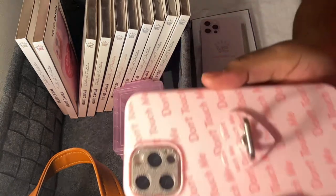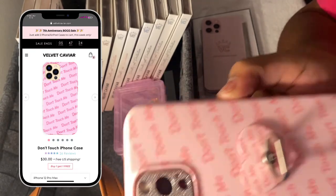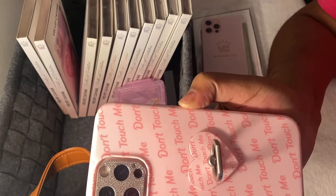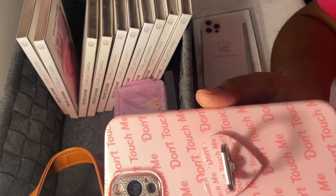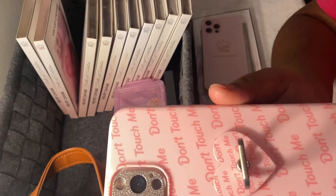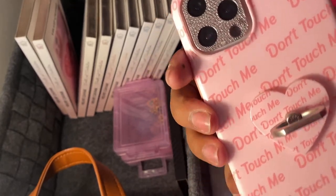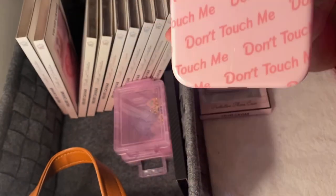Alright, so this is the Don't Touch Me case. I have two of these — one that says 'don't effing touch me' and then I have this one. I did get the matching ring. I literally set a reminder because on their Instagram they had posted a timer so that when it was available it would go off. So I definitely set all that up to make sure I got this case. Pink is my favorite color, and I love when things have almost like a Barbie font. I thought it was super adorable.